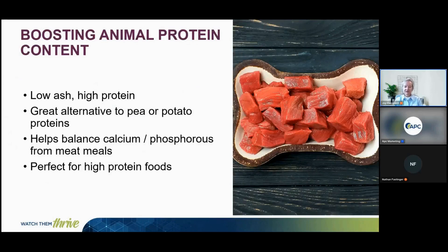Plasma can be a great option that is low in ash and high in protein. It helps balance calcium and phosphorus relative to meat meals, as it is low in calcium but provides phosphorus, and it is well-suited for high protein foods.